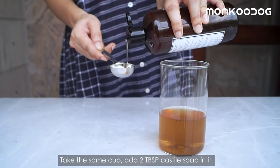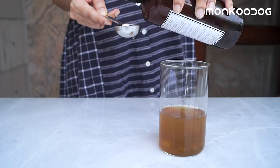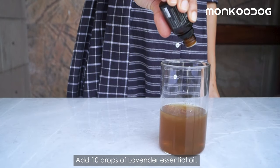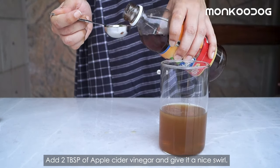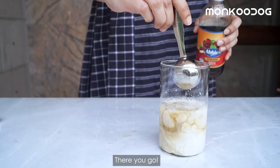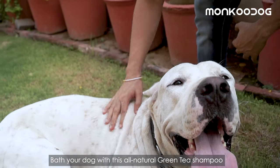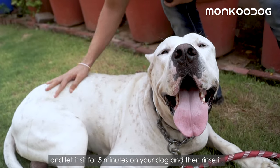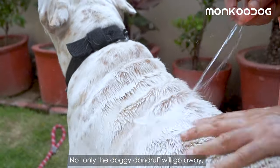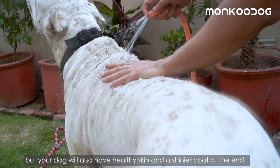Take the same cup and add 2 tablespoons of Castile Soap. Add 10 drops of lavender essential oil. Add 2 tablespoons of apple cider vinegar and give it a nice swirl. Bathe your dog with this all-natural green tea shampoo and let it sit for 5 minutes on your dog, then rinse. Not only will the doggy dandruff go away, but your dog will also have healthy skin and a shinier coat.